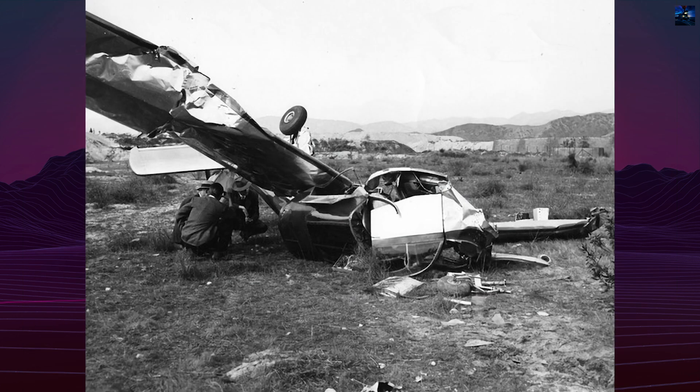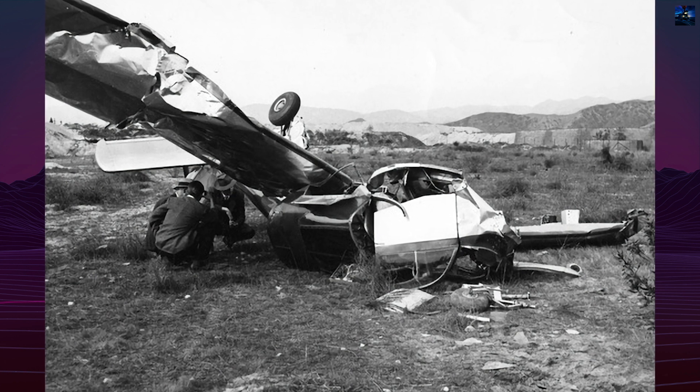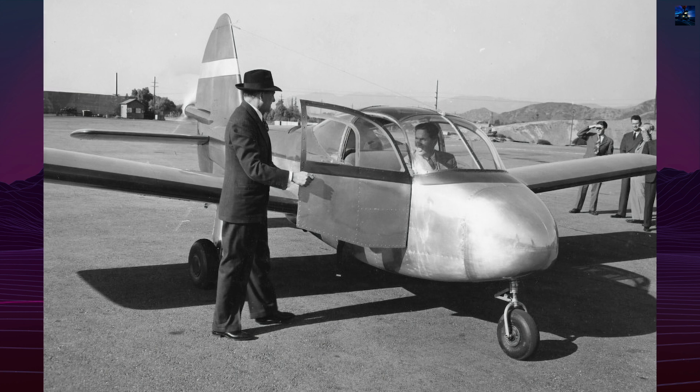On February 6, 1946, during a test flight from a short, steep runway chosen to maintain secrecy, the prototype stalled on takeoff and crashed. Cleaves and project engineer Frank Johnson survived, but the only Big Dipper was destroyed.